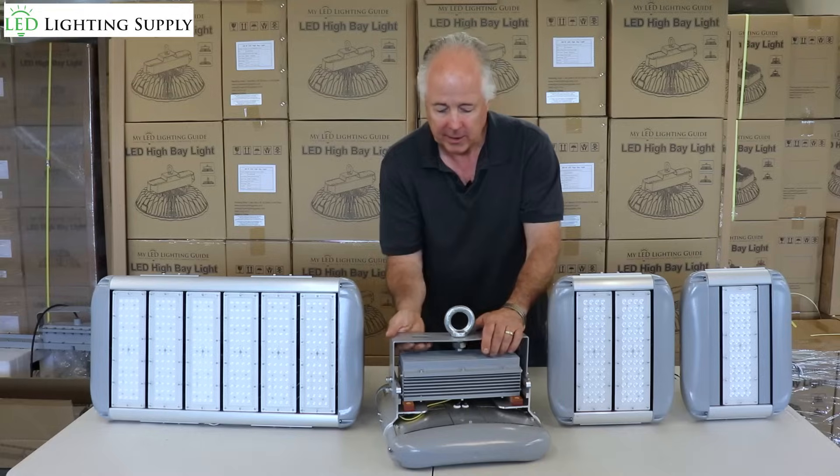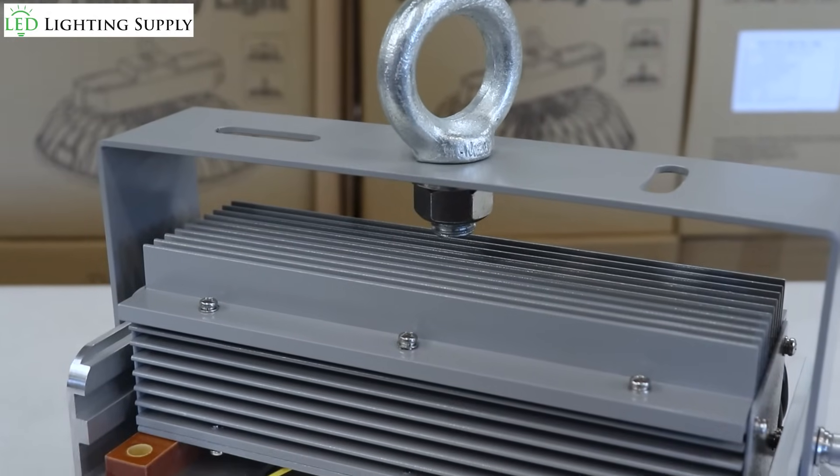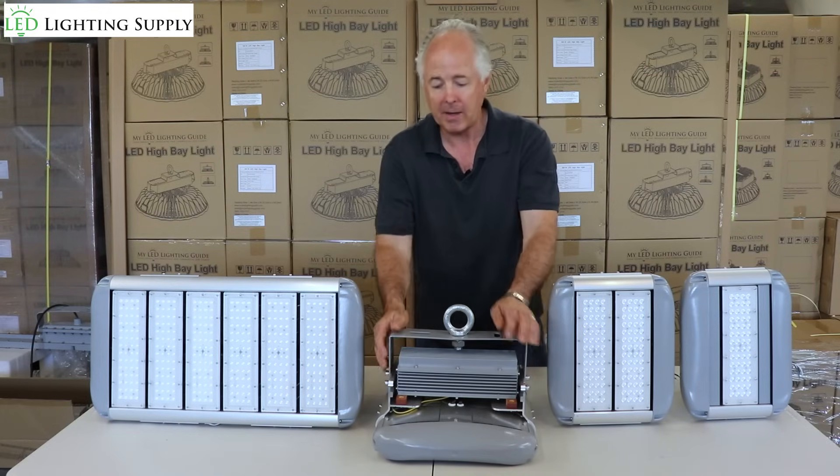They do come with a five-year warranty. They can be mounted as a high bay with the hook, or as a trunnion mount — surface mounted to the ceiling — or as a flood. This is actually an adjustable trunnion mount bracket.